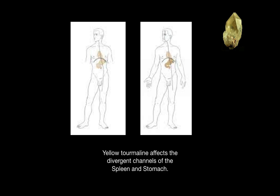Yellow tourmaline affects the divergent channels of the spleen and stomach. The spleen and stomach channels are associated with the earth element, and yellow is the color associated with the earth.